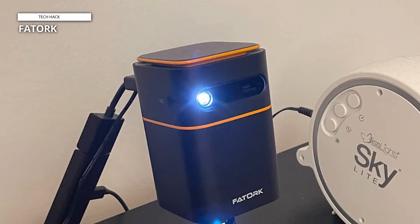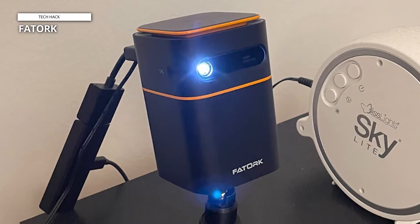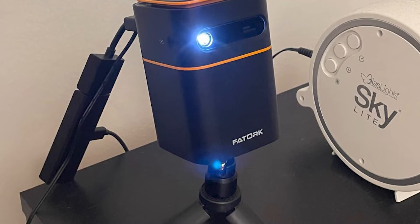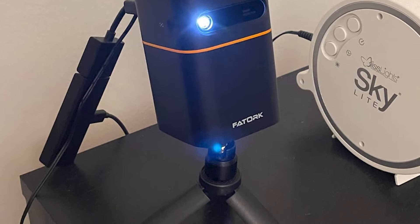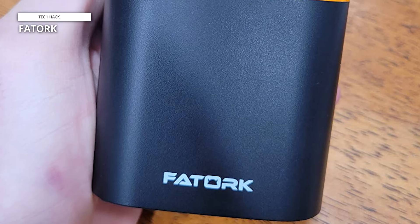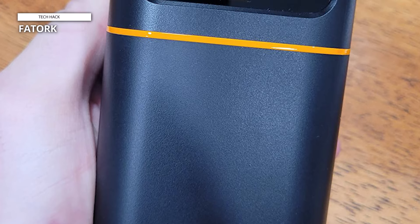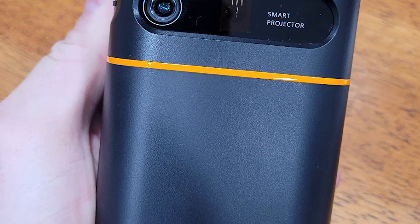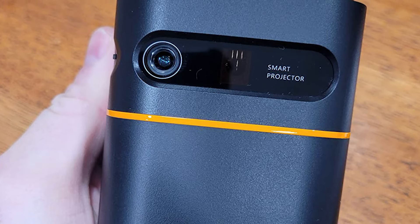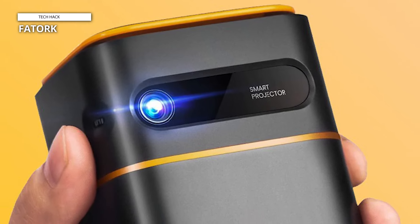If you're the type who loves geeking out over the newest gadgets, the FATORQ mini projector is sure to pique your interest. This little marvel of tech packs serious features into a soda can-sized package. This short throw projector boasts DLP technology and 1080p support, giving you a brighter, clearer image compared to many similarly sized projectors. The ultra-fast 5G Wi-Fi makes screen mirroring from your devices a breeze, and the auto keystone correction saves you the hassle of fiddling with angles. While the short throw capability lets you project a large image in small spaces, it can make getting the ideal image placement a bit trickier.